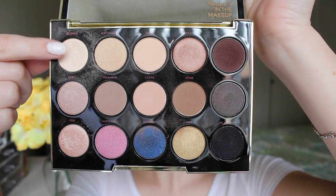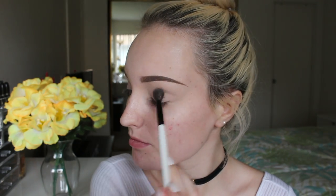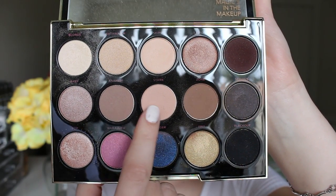I'm starting off with a bare face that's cleansed, toned, and moisturised, and I've done my eyebrows before filming. The first thing I'm going to do is go in with the shade Blonde from the Urban Decay Gwen Stefani palette and place this from my brow bone all over the lid. This is just going to be our base for today. Then I'm going to go in with the shades Stark and Anaheim and place these in my crease.